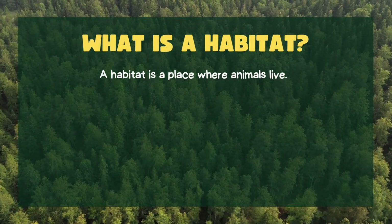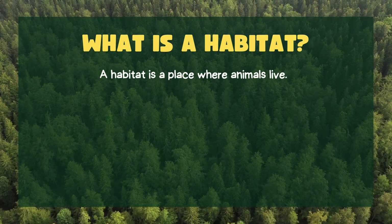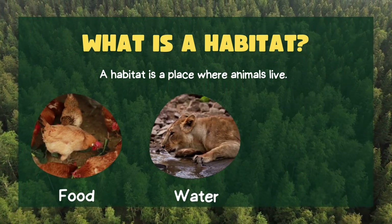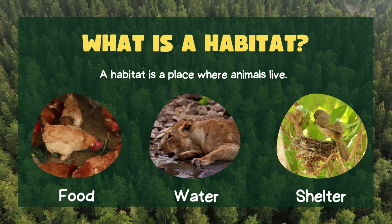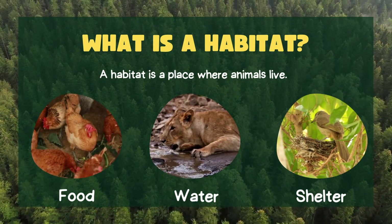What is a habitat? A habitat is a place where animals live. It's their home where they find everything they need to survive, like food, water, and shelter. Different animals live in different habitats because every animal needs a special environment that suits them best. Let's explore some habitats together.